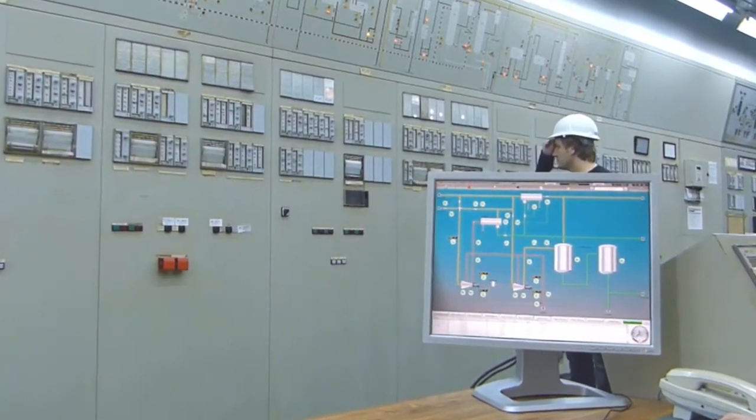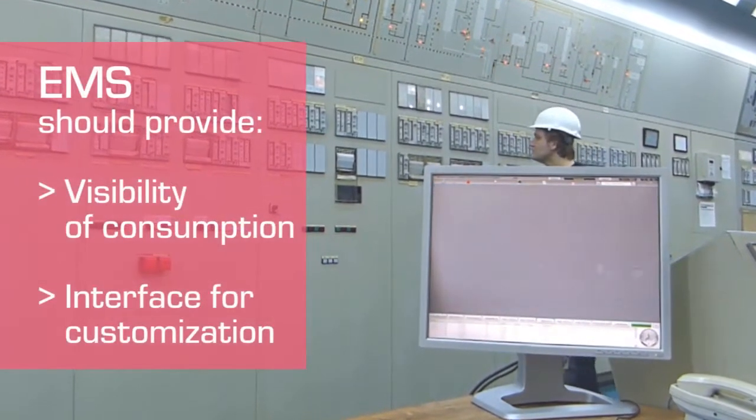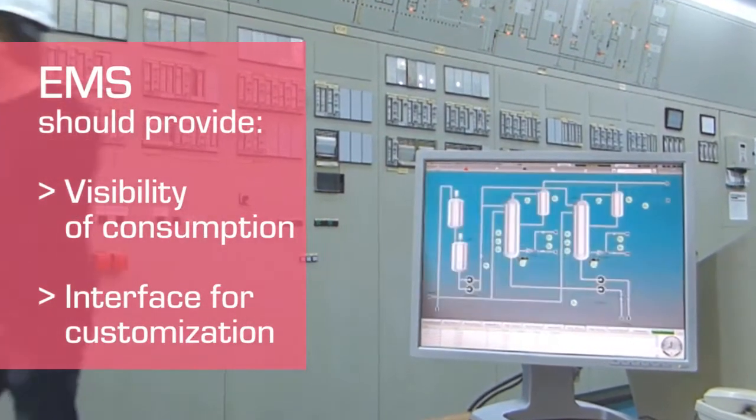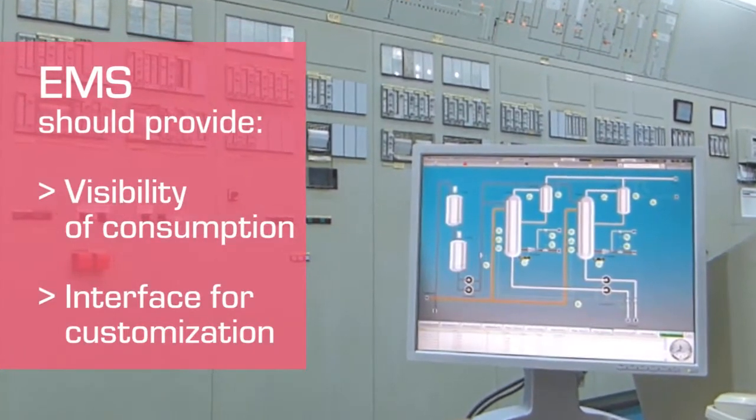To be truly effective, an EMS should not only make energy consumption across terminals precisely visible, but also provide smart interfaces that allow customizations based on intelligent analytics.